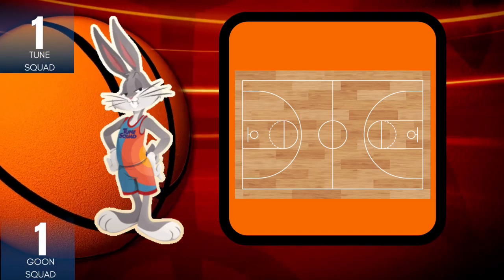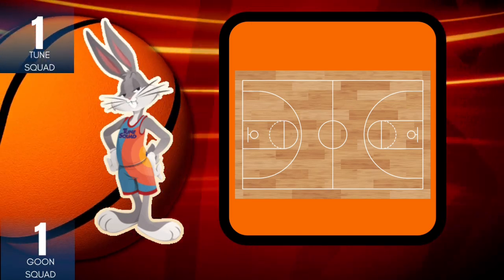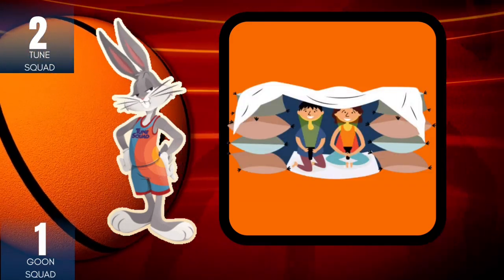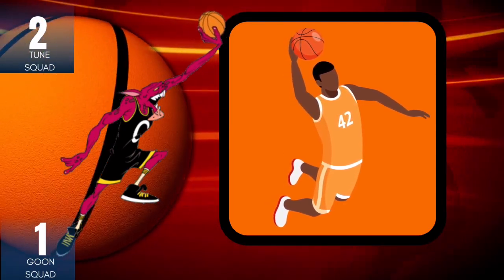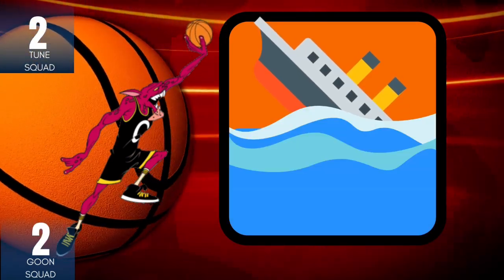Say court. Change C to F. Fort. Say dunk. Change D to S. Sunk.